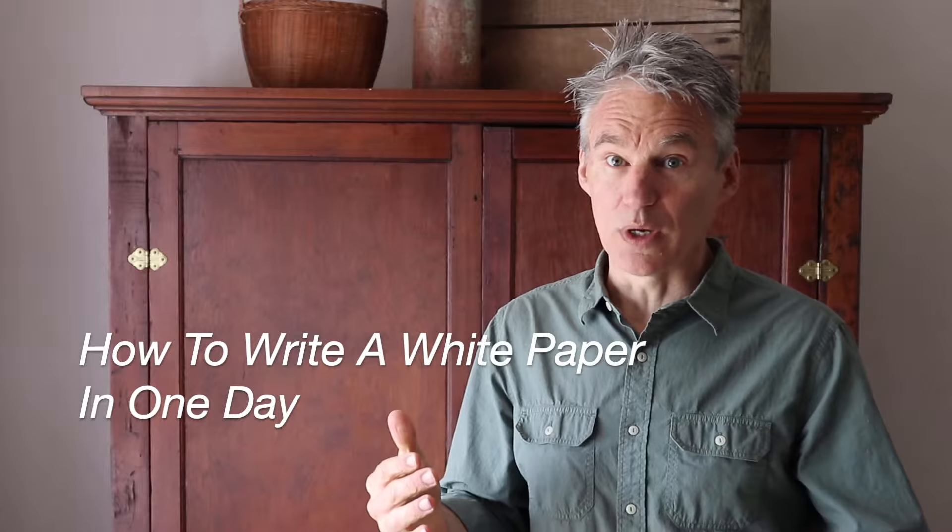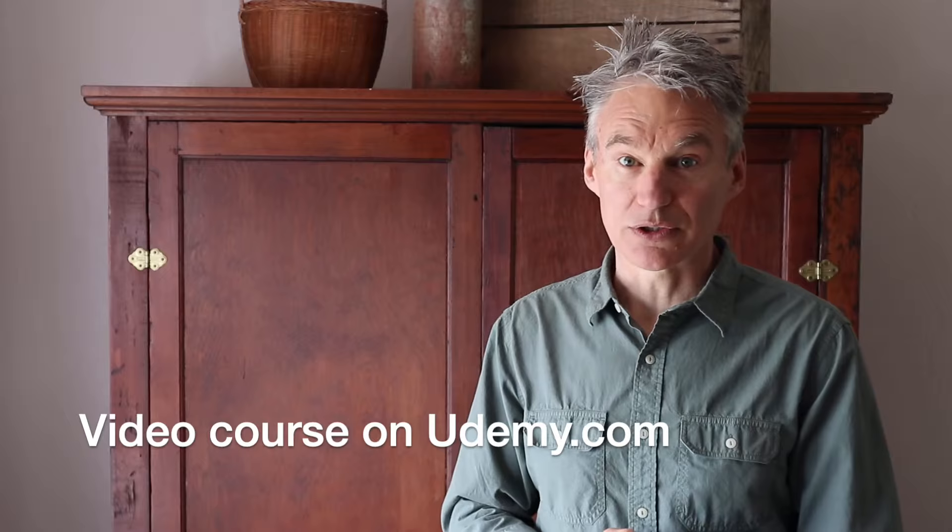If you need to write a white paper right away, you can get my book called How to Write a White Paper in One Day — it's on Amazon Kindle and in paperback — or you can find my course on Udemy, which is also called How to Write a White Paper in One Day.